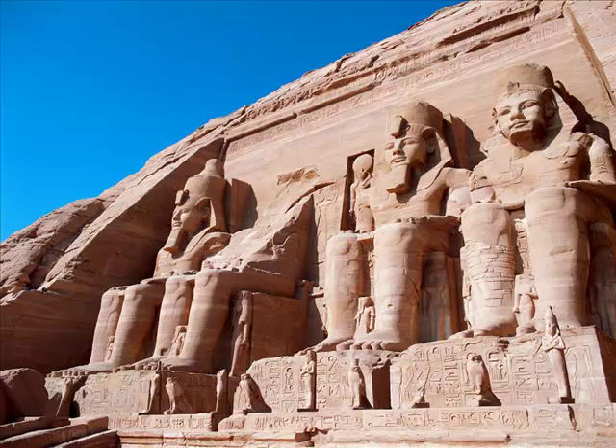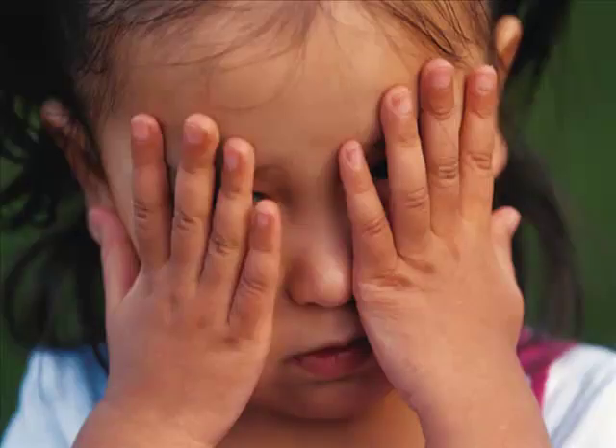For example, in Egyptian culture, you indicate tomorrow by looping your hand in the air, but the day after tomorrow requires two loops. In some cultures, distress is displayed by covering your face. In other cultures, you put your hands on top of your head.